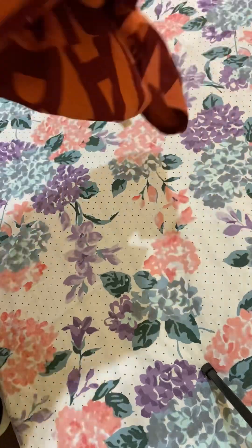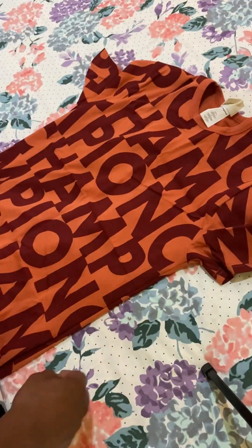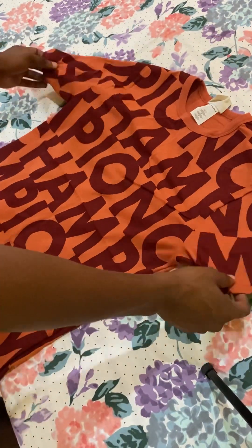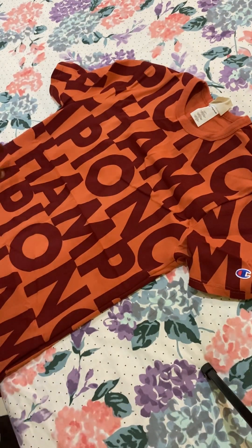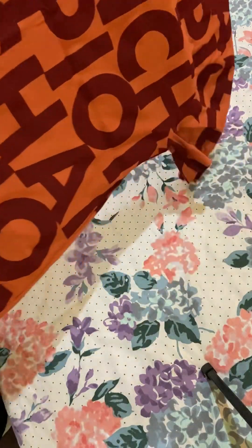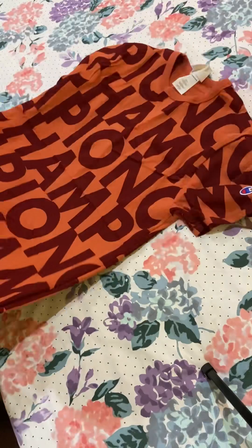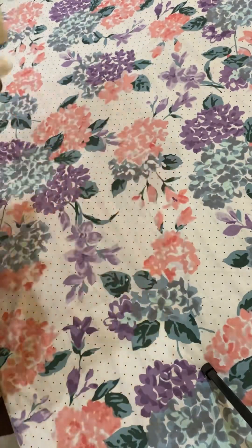Next up, we have our next colored shirt that just pops. Very vibrant color. You can also see it's bright orange. We have 'Champion' written in a large font, which basically just wraps around the whole entire shirt. It's a good-looking shirt — straightforward.